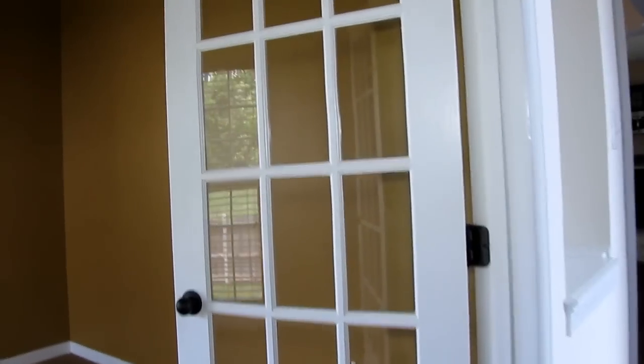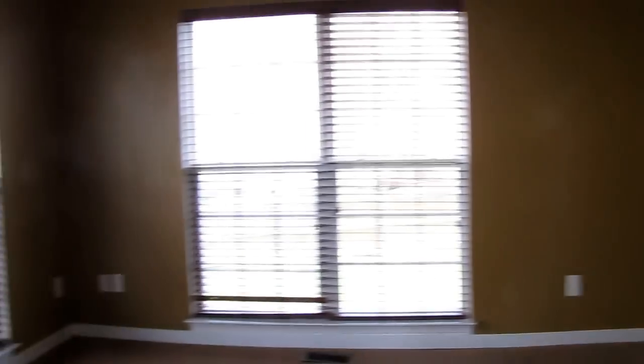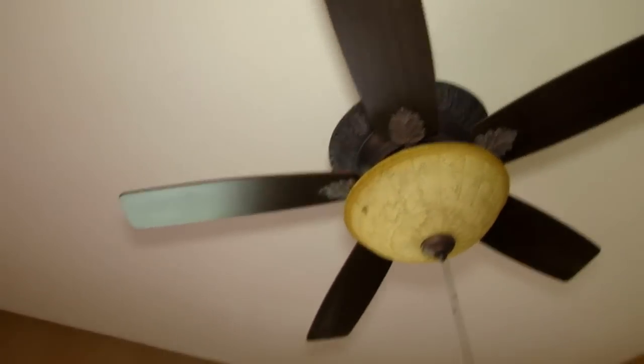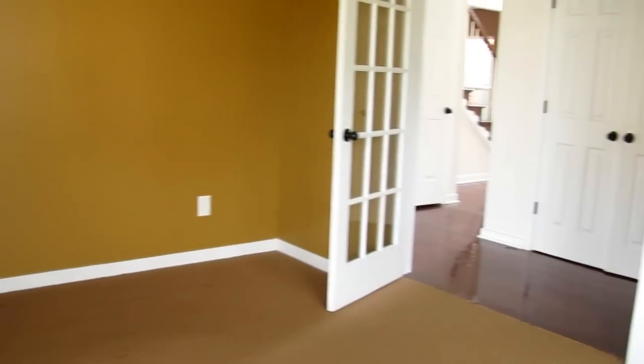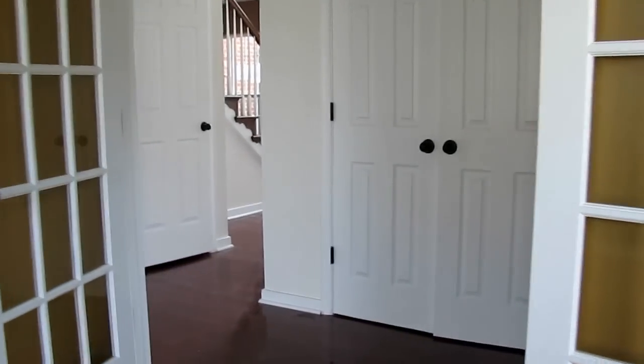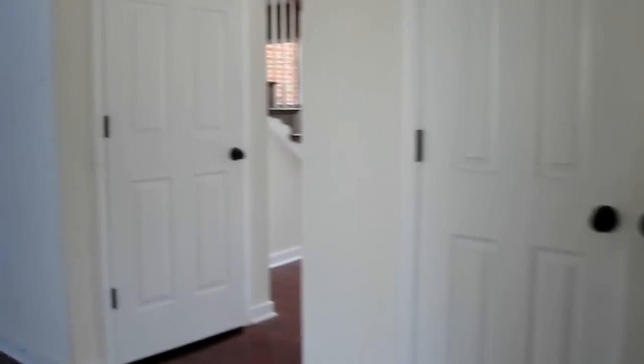We have a first floor office here through the French doors. This is nice because you've got plenty of natural light in this corner, plus a nice ceiling fan to move the air around. This would be a perfect home office conveniently located on the first floor. You've got the powder room right next door and even a little additional storage here across the hall.